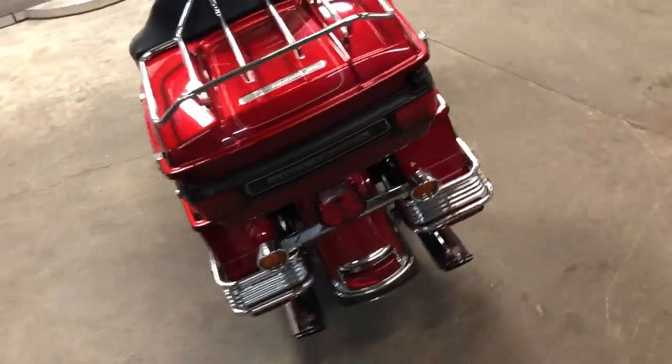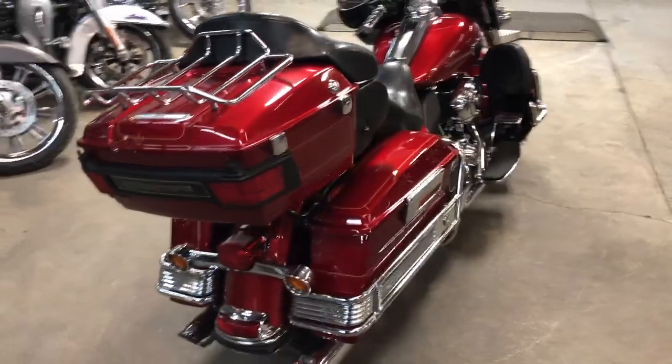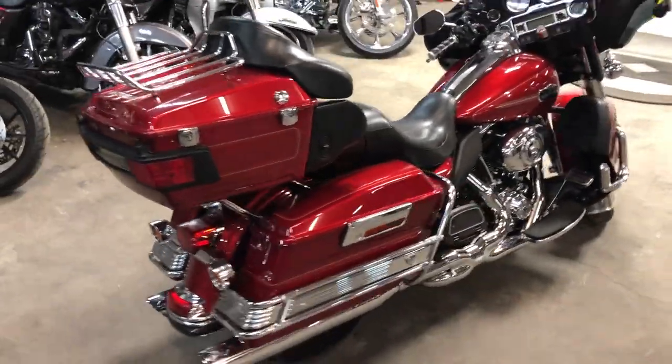You can own it for $9,999. Guys, give us a call — we'll get it done. 810-648-9500.